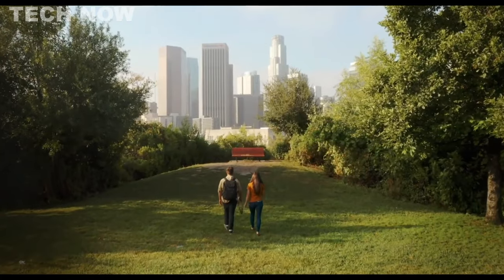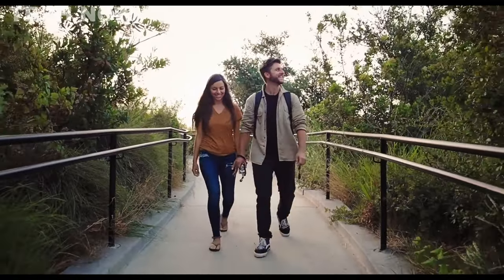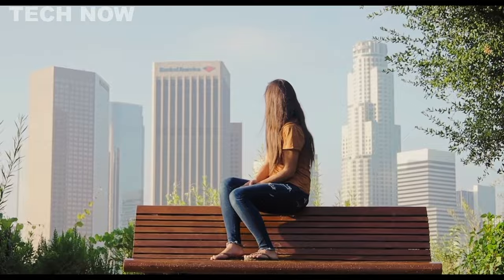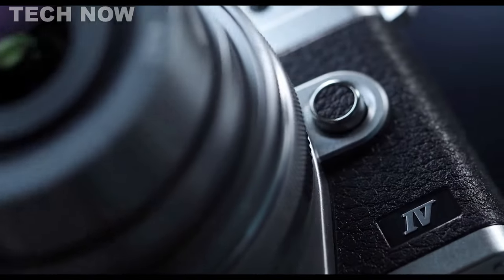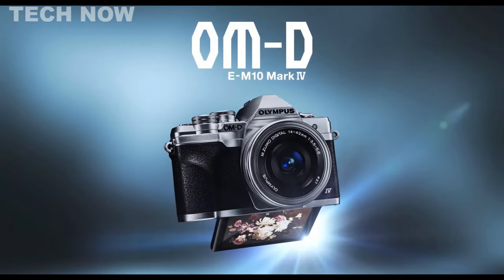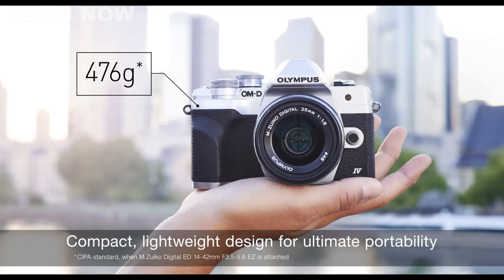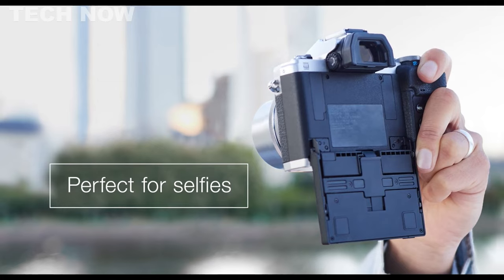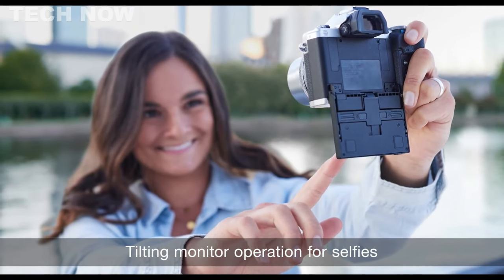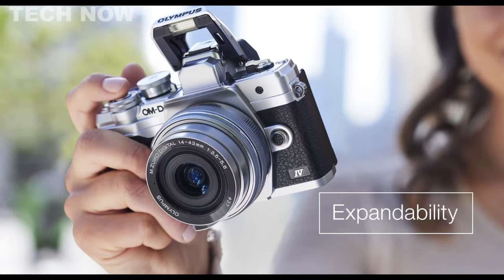The Olympus OM-D E-M10 Mark IV has earned the prestigious title of the best overall travel camera. This compact yet powerful device strikes a perfect balance between user-friendly functionality, top-tier quality, and an intuitive interface, making it particularly inviting for beginners. The E-M10 Mark IV introduces significant upgrades, including an enhanced autofocus system and an upgraded sensor, ensuring its relevance in the rapidly evolving photography landscape while delivering superior image quality. Despite its small size, this Olympus model offers surprisingly comfortable ergonomics, featuring a well-designed grip for one-handed operation. Its design pays homage to classic smaller cameras of the past, evoking a sense of nostalgia.